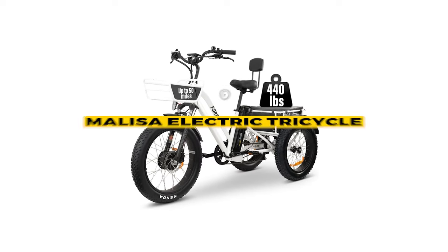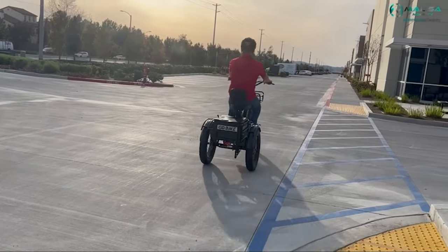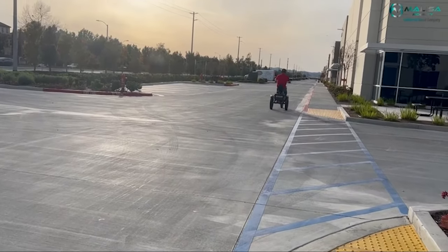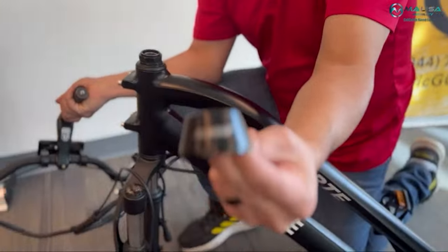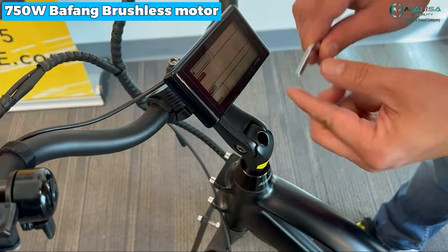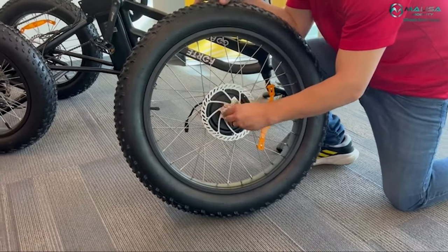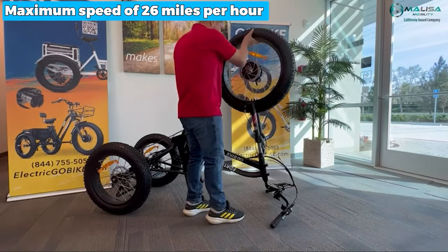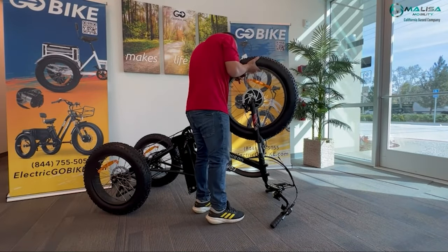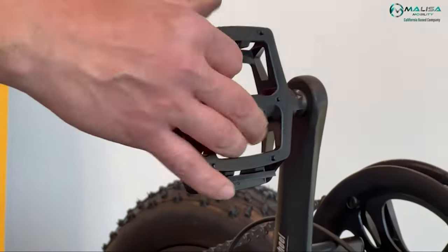The next one is the best sturdy: the Molisa electric tricycle. The Molisa electric tricycle is a premium three-wheel bicycle that combines safety, comfort and versatility. With pedal assistance and a throttle, you can pedal or let the motor do all the work. The 750W Bafang brushless motor and removable 13AH lithium-ion battery ensure a robust, long-lasting ride. With a maximum speed of 26 miles per hour and a range of up to 50-plus miles with pedal assistance, this tricycle is perfect for commuting or leisurely rides.